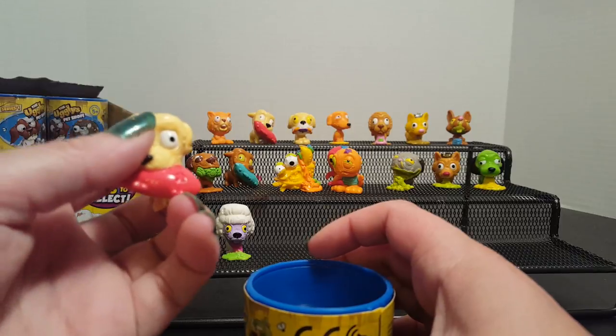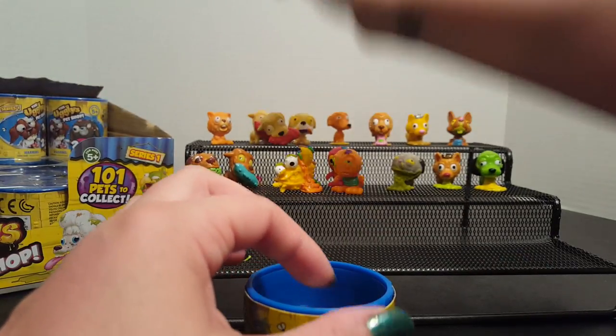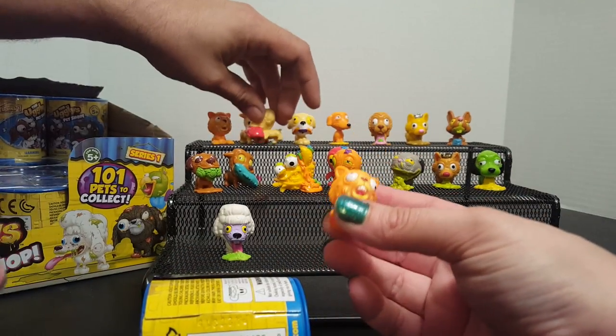And we got another Stuffed Staffie — oh, he's gonna sit up right. And a Horrid Hamster, so we did get a duplicate pack.